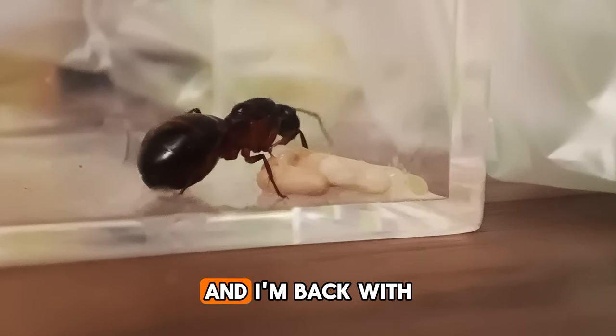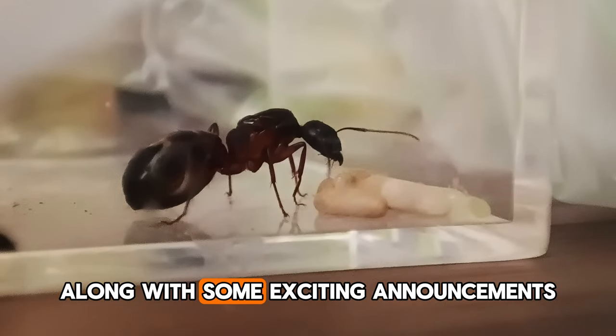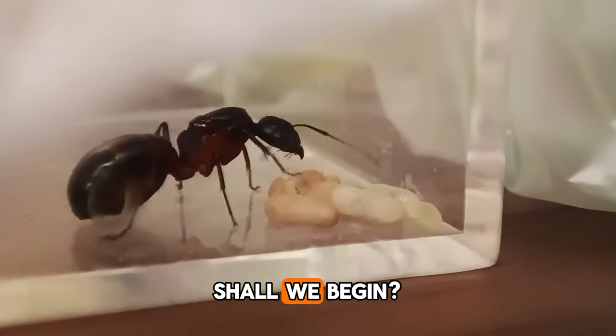Hey, this is Ansiprus and I'm back with another update video on my queen ants along with some exciting announcements. Shall we begin?